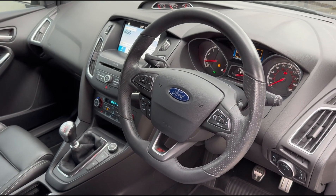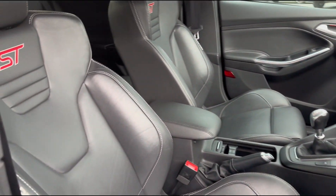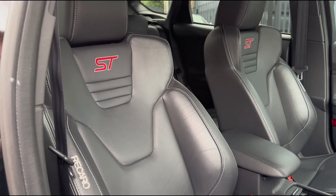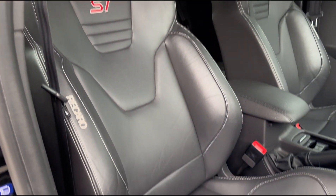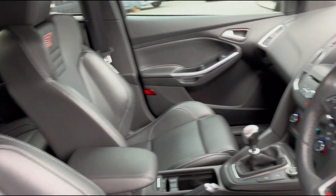We've got the flat-bottom steering wheel, and on this particular example we've also got reversing cameras and the wonderful ST Recaro bucket seats, which really hold you nicely and have that beautiful red ST embossing on the seats.